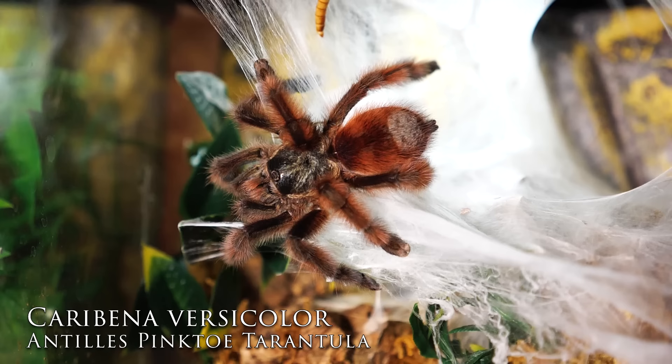For number six we're coming back to the new world and getting up off the ground. This tarantula is multicolored — it's got green, red, and black. It spends a lot of time out in the open and is a pretty friendly tee, not too hard to care for. This tarantula used to be in the genus Avicularia but was moved to Caribena about a year ago. This is the Caribena versicolor, an amazing arboreal new world tarantula.